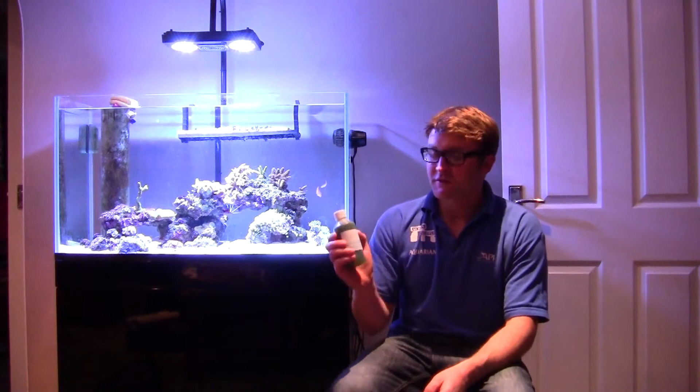Hi there, Dan again from Akers Aquatics. I'm going to do a video tonight on live foods and why they're beneficial in a marine aquarium. The first one I'm going to talk about is phytoplankton.